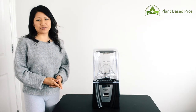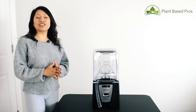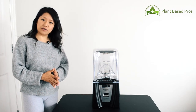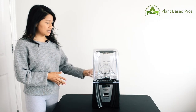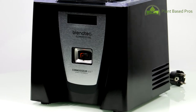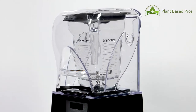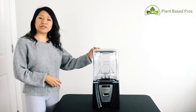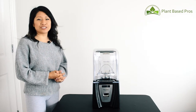Hi everyone! Thank you so much for watching. Spring is finally upon us and we have gotten a lot of questions about the best blender for smoothies, frappuccinos, and your favorite summer drinks. So last year I invested in the Blentec 825 Connoisseur Commercial Blender and I absolutely love it. If you want to learn more about why this blender is the best for both your commercial and residential needs, then just keep watching.